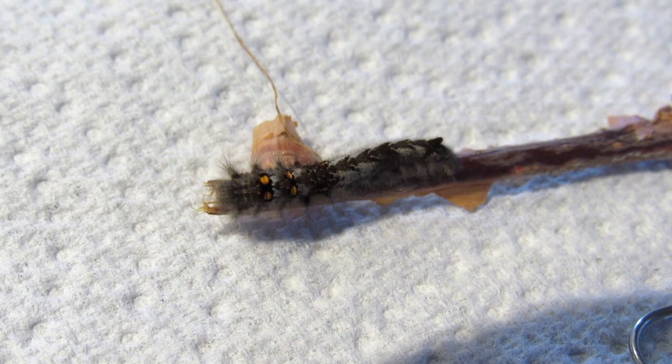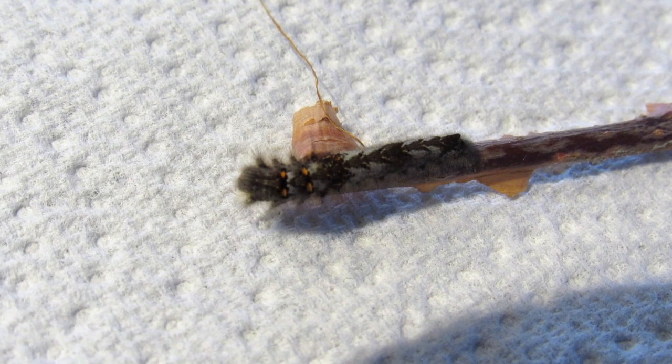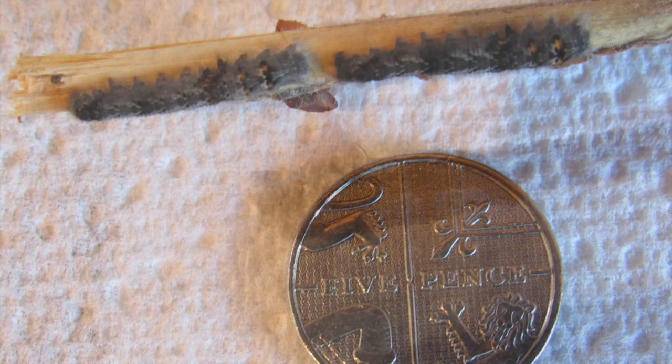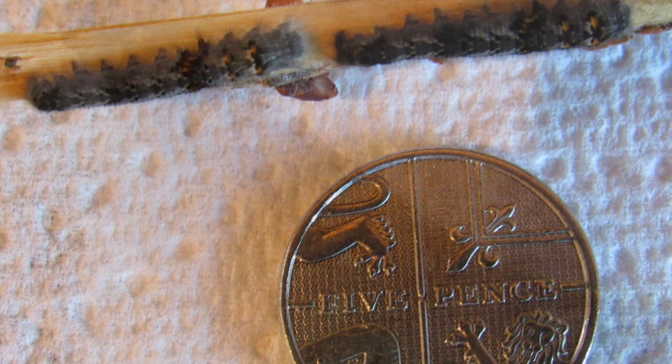It's easy to identify the adult moth with its protruding snout, an unusual resting wing posture. The adults normally live around hedgerows and wooded areas.